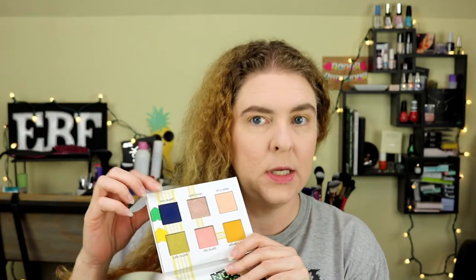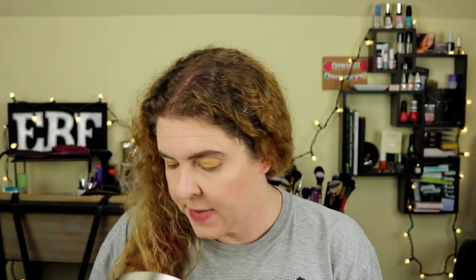I used that blue Game Over shade in my look last time and I really didn't like how it turned out. I'm staying away from it — not because it's ugly, just because I'm not talented enough to use it. So I'm going back to the Tarte shade.